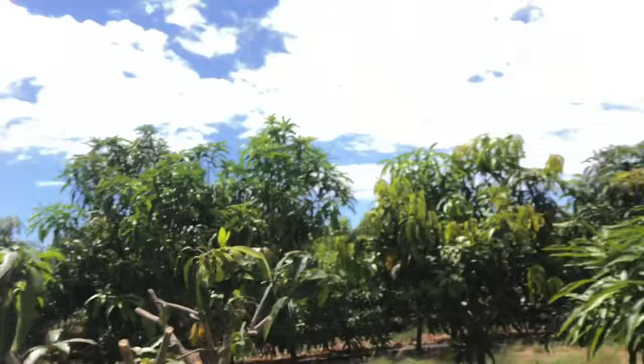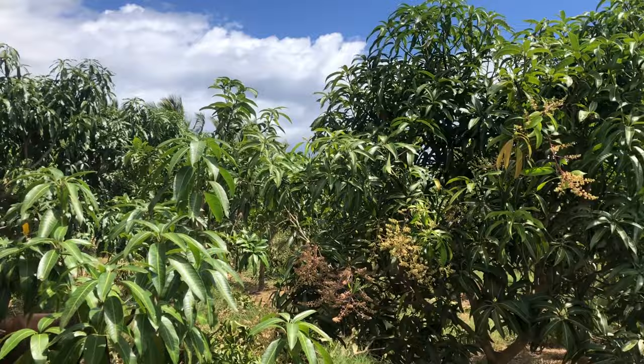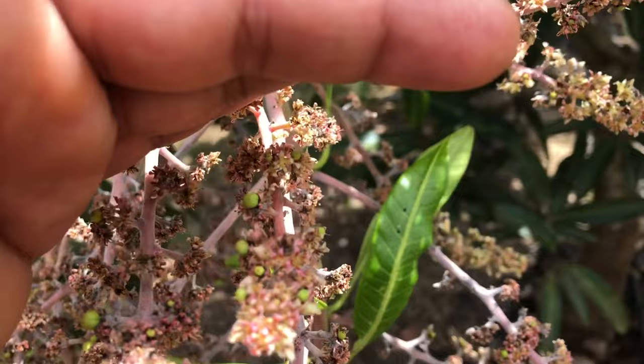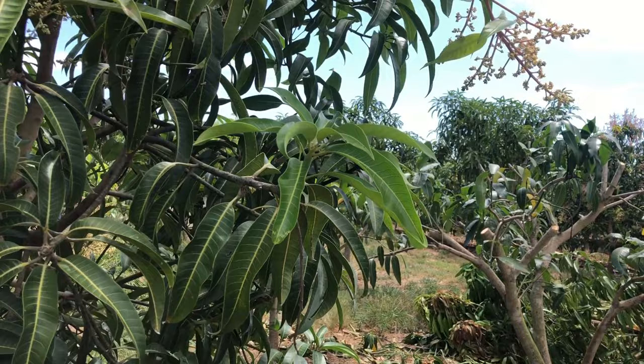This is a Keith mango — he grows a lot of Keith mangoes. We're here in August and a lot of these are ripening up. We just saw some that got eaten by animals but there are a lot more trees. This is a white peri tree, and it's flowering now in August. It's got some fruit — yeah, even with the powder it looks like it's setting some fruit. Looks great.